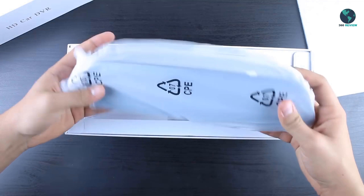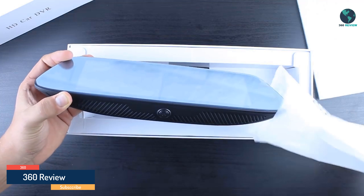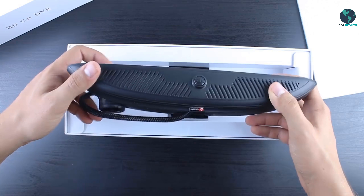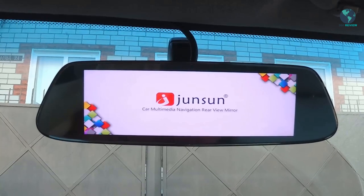Hi, welcome back everyone. This is 360 Review. Today I'm going to be reviewing the best car camera DVR. After doing research, I found this car camera DVR that is truly the best on the market right now. I have embedded the links to the products in the video description so that you can check them out.